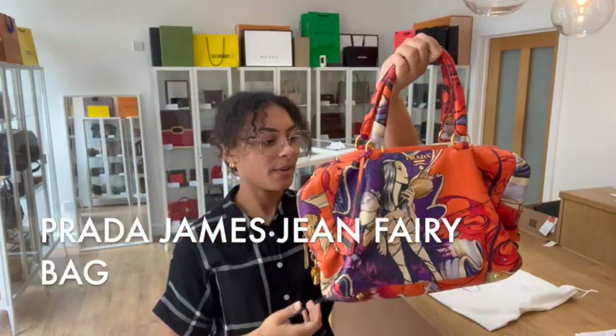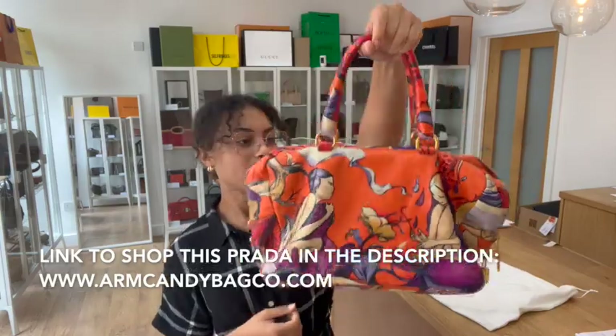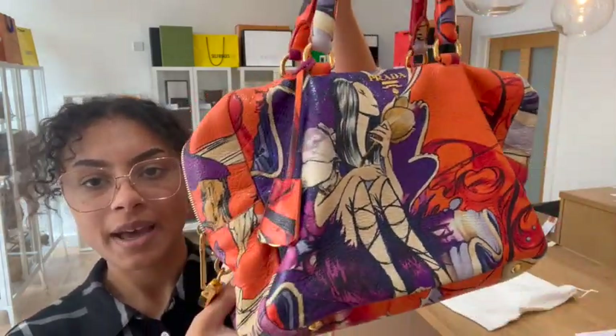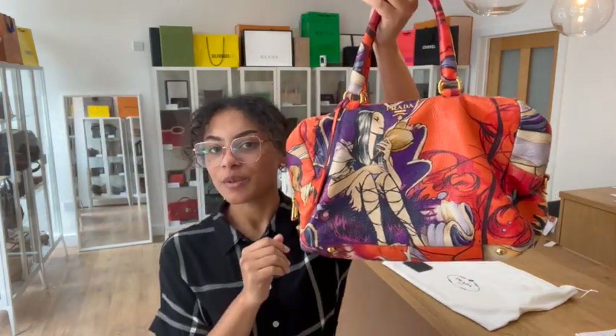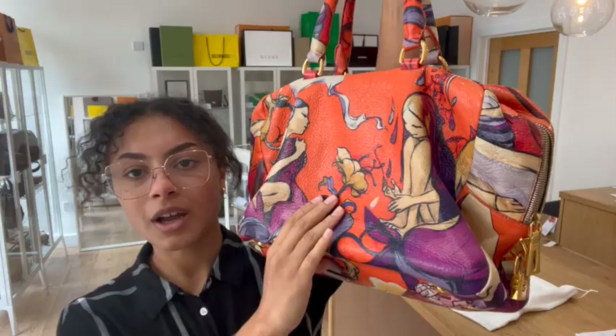Hi everybody, welcome back to Arm Candy. We have got a really, really cool piece to show you today. So this is a Prada — it's the Prada James Jean Fairy Bag, and this is an ultra rare piece. Very, very cool in a really cool colour way as well.